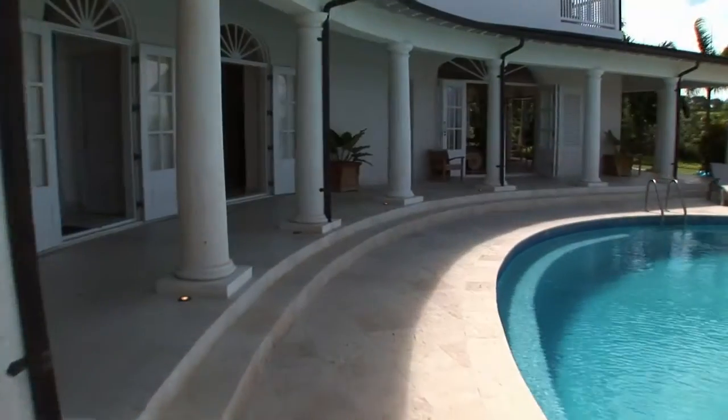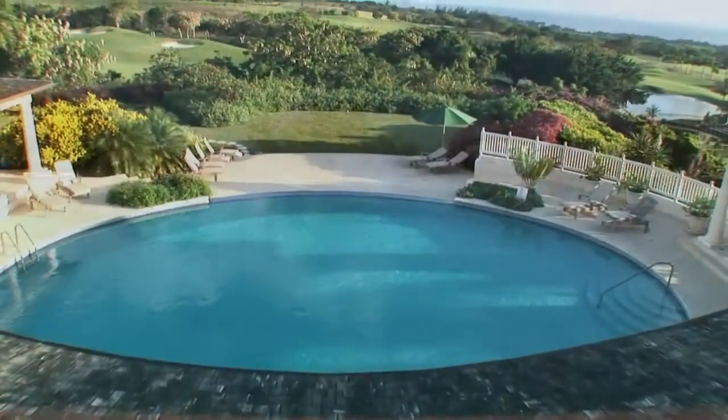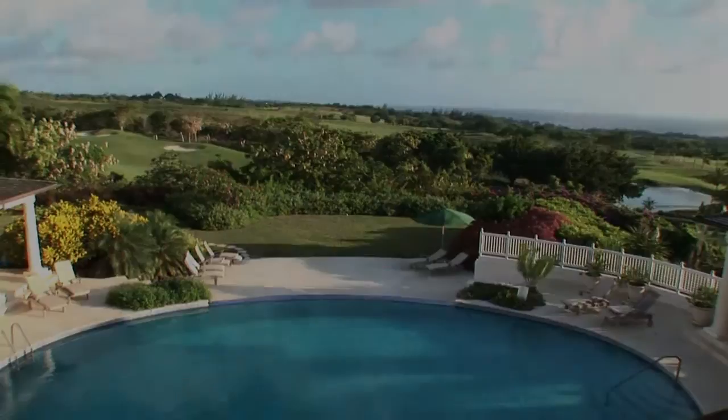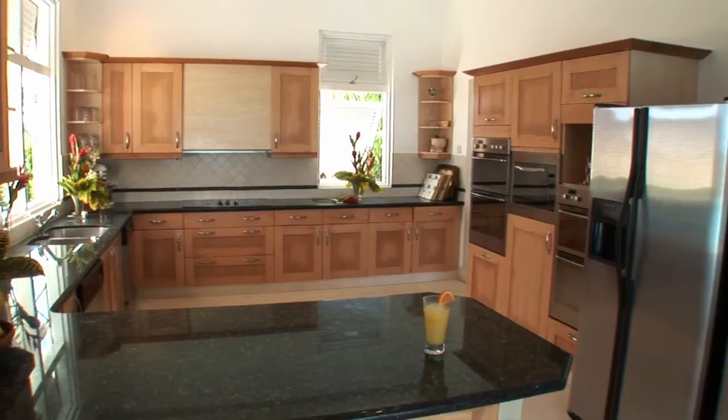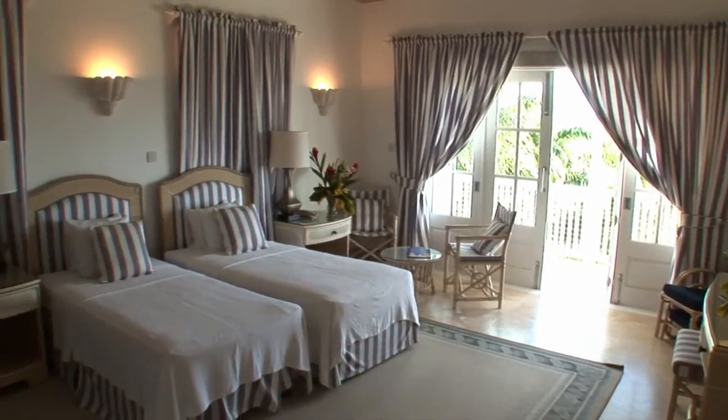This crescent-shaped terrace sweeps around the house, hugging the 55-foot oval-shaped swimming pool. Arranged over three floors, Villa St Lucy is a spacious and airy mansion with seven ensuite bedrooms.